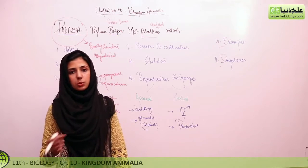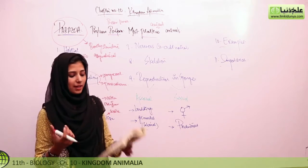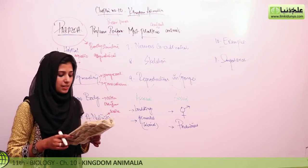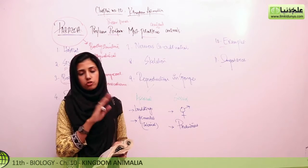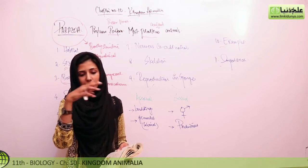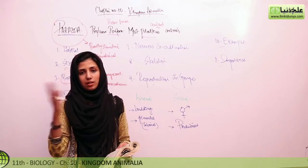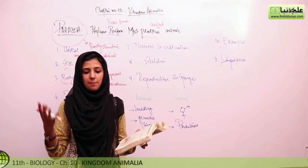Sponges have special structures such as the flagella of choanocytes, which produce vibrations or currents in the surrounding water, creating a wave-like water current. This draws fresh samples of water containing nutrients toward and through the sponge body.